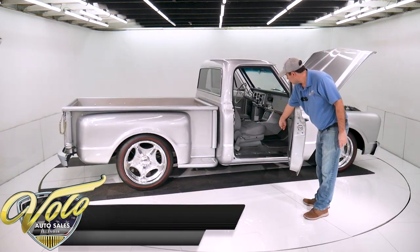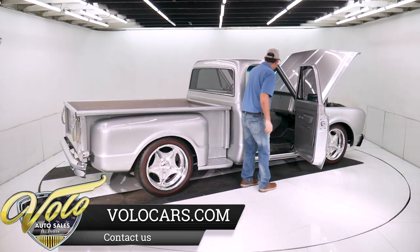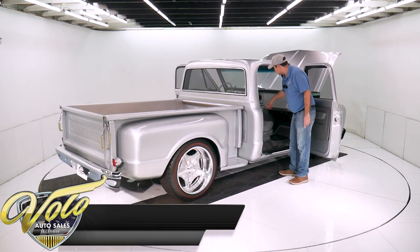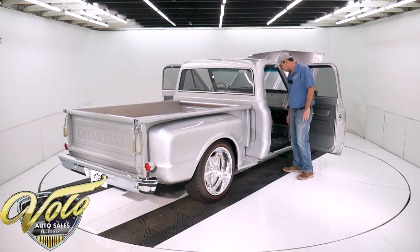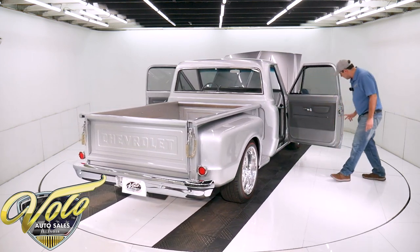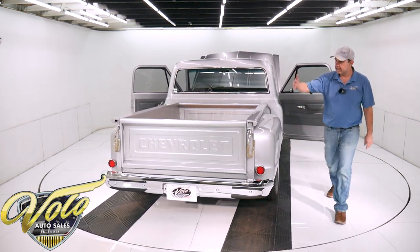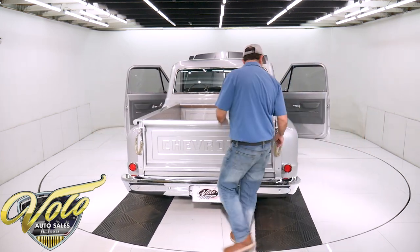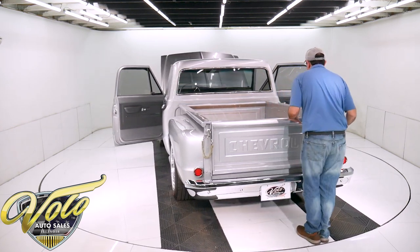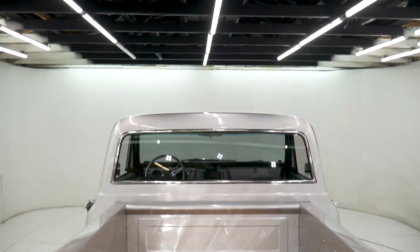It has polished sill plates and scuff plates, speakers in the console and in the kick panels — custom made kick panels — and there's more storage towards the back of the console. It has new seat belts with stainless steel hardware for the latches. Inside the bed it looks brand new, with refinished oak floors and all stainless hardware and stainless steel strips.